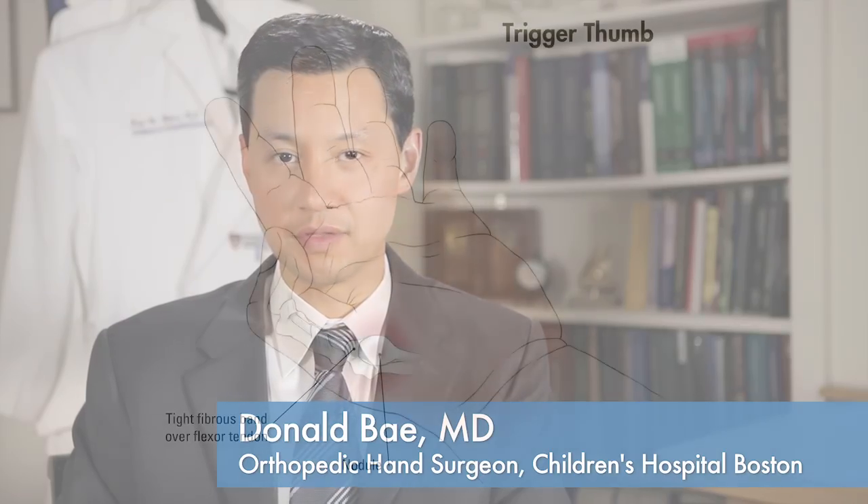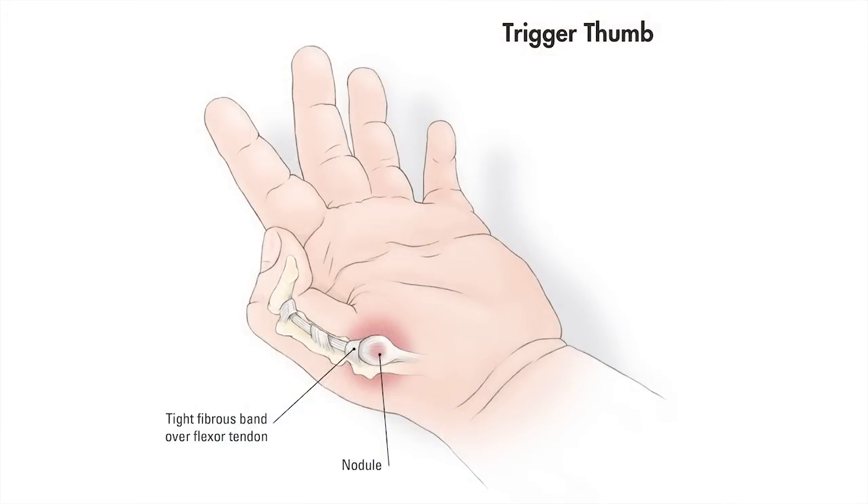One of the most common conditions we care for in the hand and upper extremity program is the pediatric trigger thumb. Pediatric trigger thumb refers to a thumb that catches, locks, or is in a persistently flexed position. Pediatric trigger thumbs are thought to affect as many as 3 in 1,000 children and are distinctly different from trigger fingers or trigger thumbs in adults.